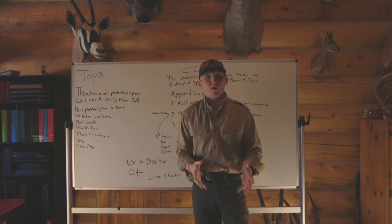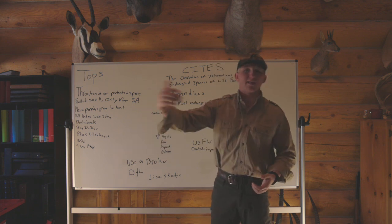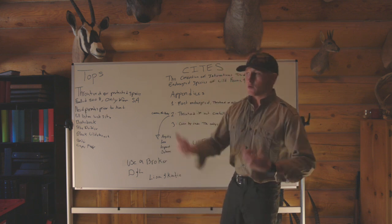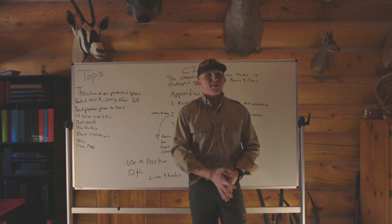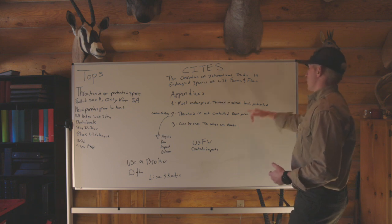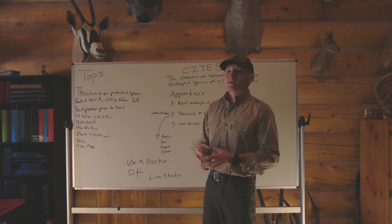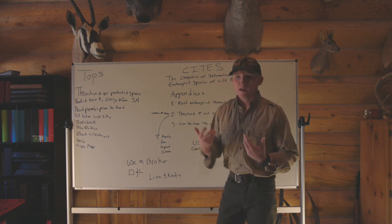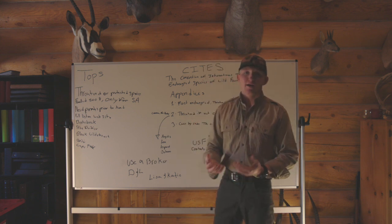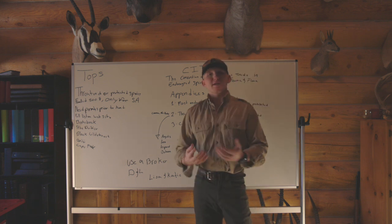Appendix Two is a very common one for hunters. There are species that are obvious on the list, such as the lion, leopard, and elephant, and then there are species that are not obvious, like the baboon — you need a CITES permit for a baboon. Appendix Two is for species that are threatened; if not controlled, an export permit is needed. If over-hunted and trade is not regulated, the species could become threatened or endangered. The leopard, lion, rhino, elephant, and baboon are all on there, and you've got to have CITES permits to export them from the country into wherever you live.